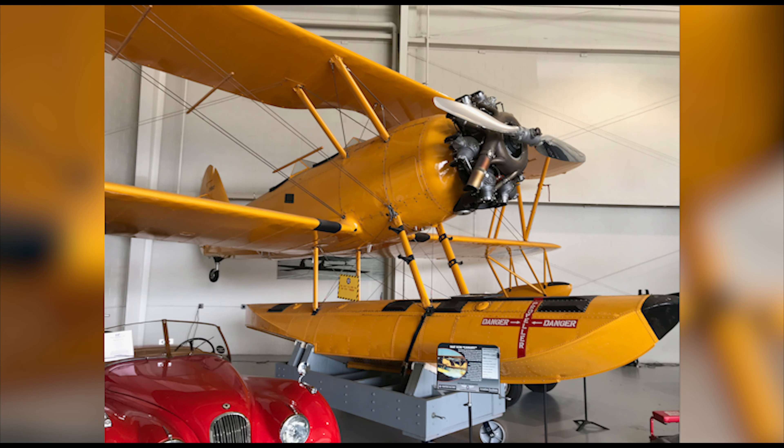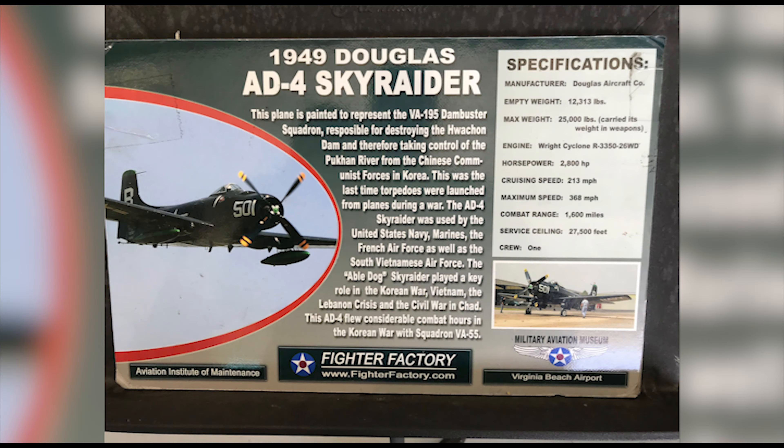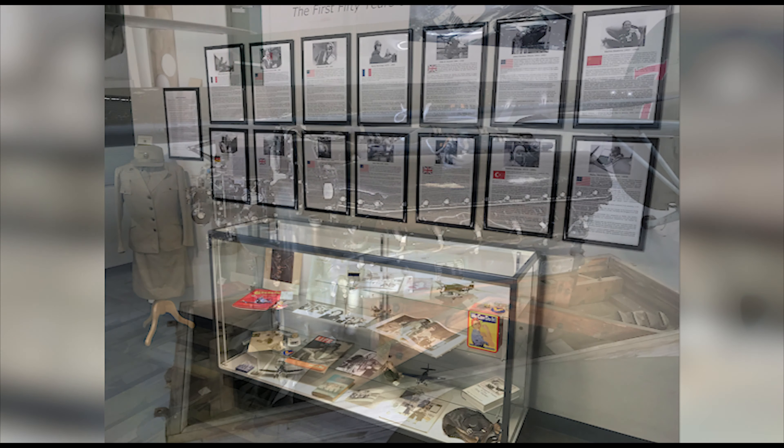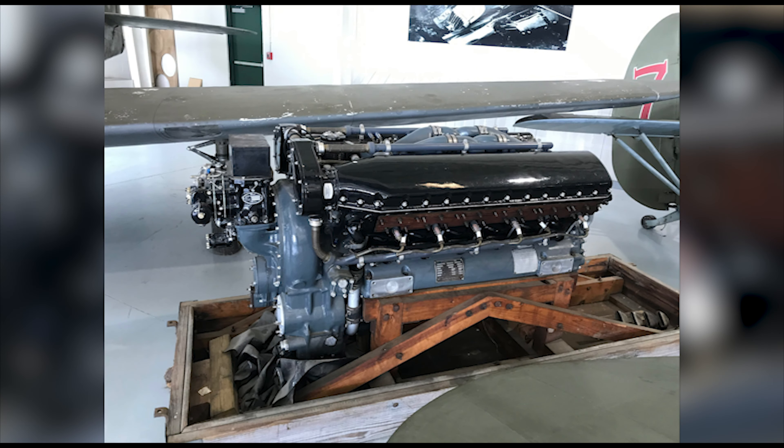From World War I onwards, aviation has been an integral part of fighting wars. Everything from bombers to fighters play a role in how a modern war is fought. But what happens when these wars end? When the planes retire from service and the military is no longer maintaining them? How will the legacy of these pilots who flew them live on? The legacy of what is fought and why?